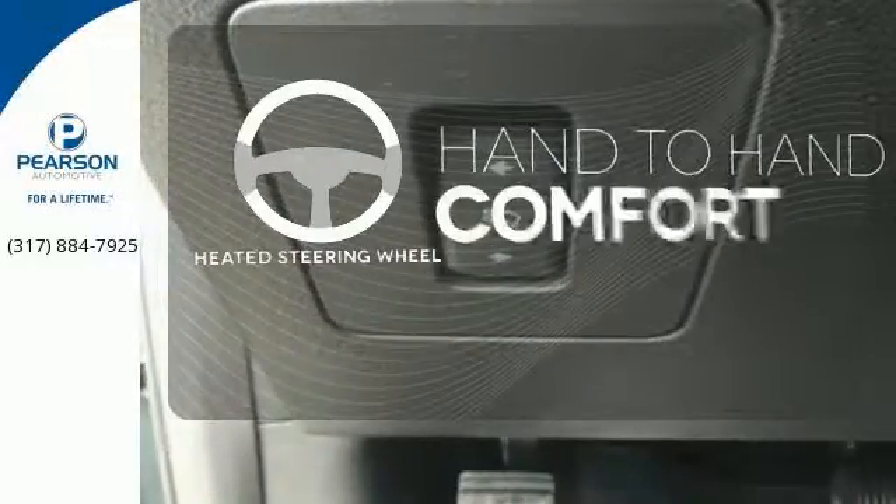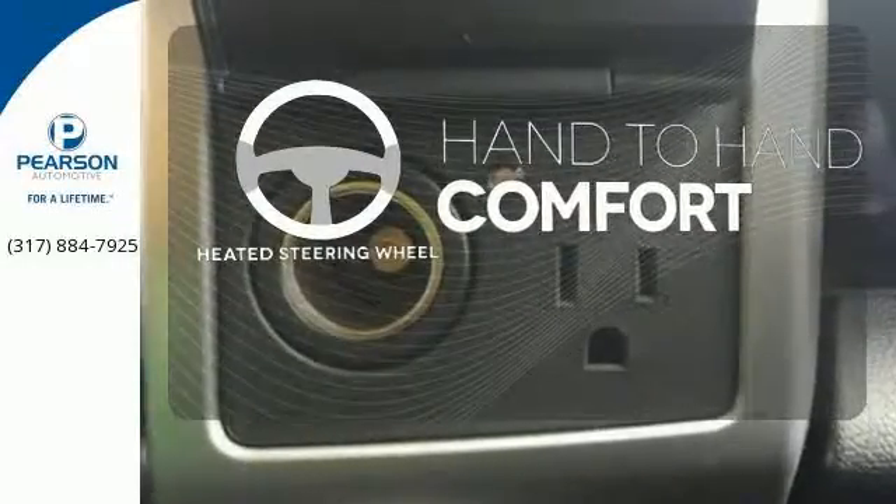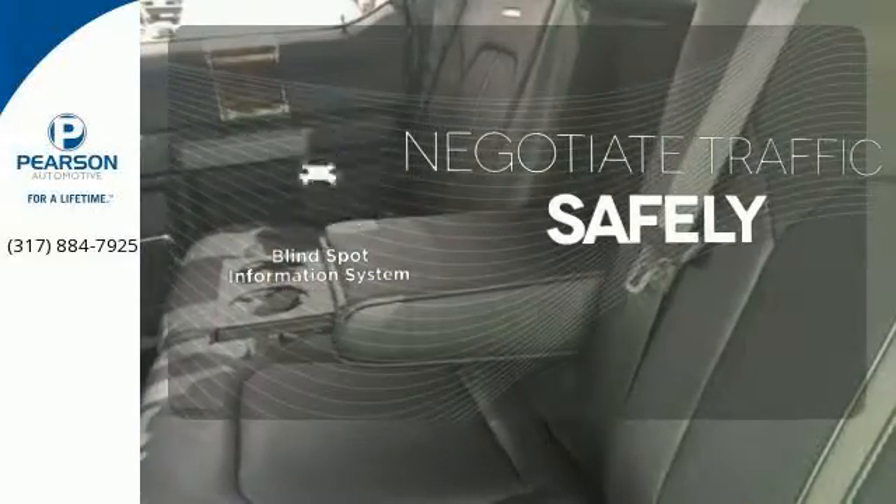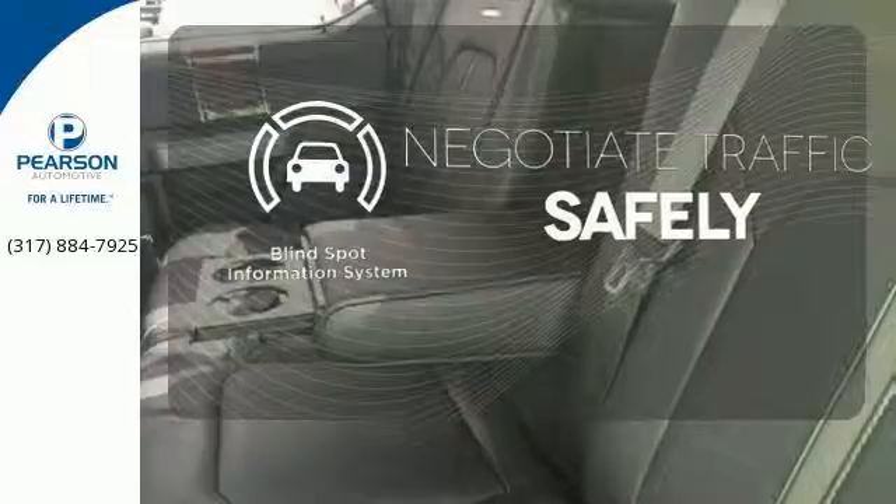The heated steering wheel gives you another layer of comfort on those cold days. Safety comes from being aware of your surroundings, and for that, the blind spot indicator can't be beat.